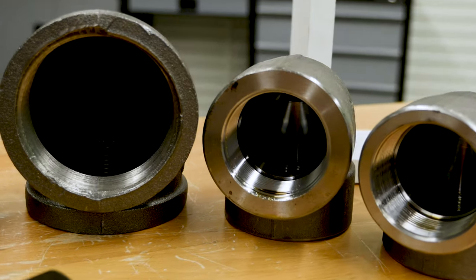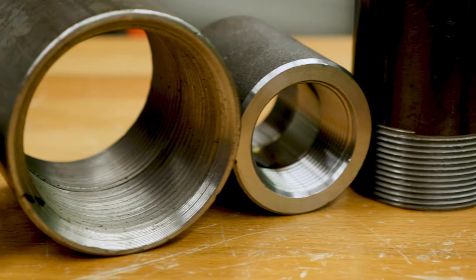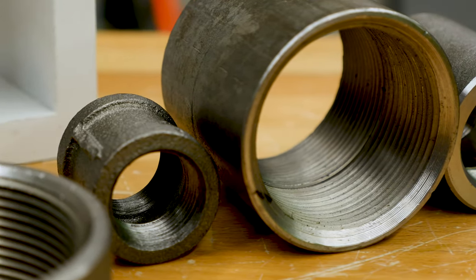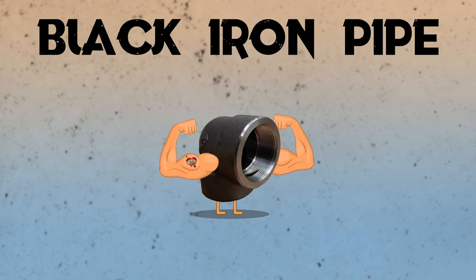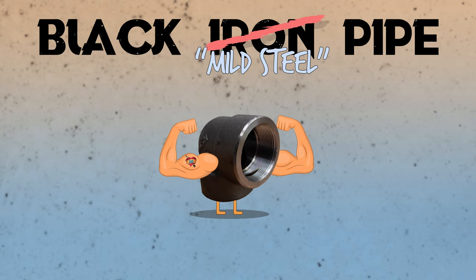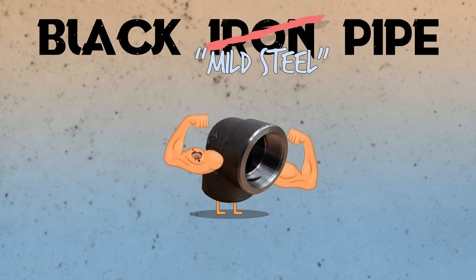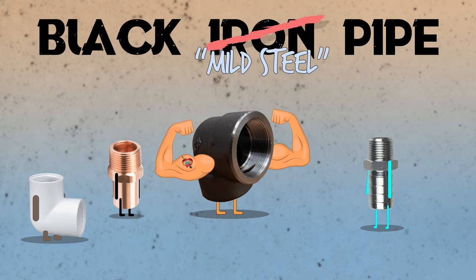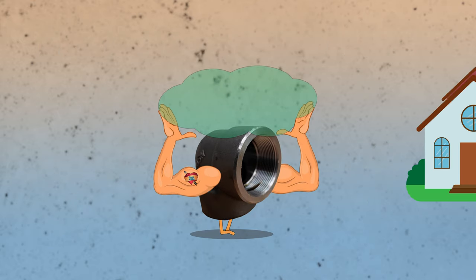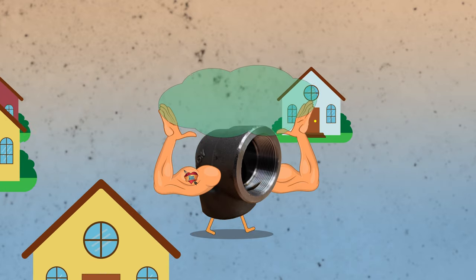Black iron pipe is used for applications including air, water, oil, and gas. In Canada, it's most commonly used for natural gas and propane. Black iron pipe is strong, and despite its name, it is actually made of a low-grade mild steel compound, not iron. This steel allows the pipe and its fittings to have more strength than copper, aluminum, or PVC counterparts. It is commonly used to transport gas, as the extra strength in this metal pipe could be what keeps potentially deadly gas from leaking throughout a home.